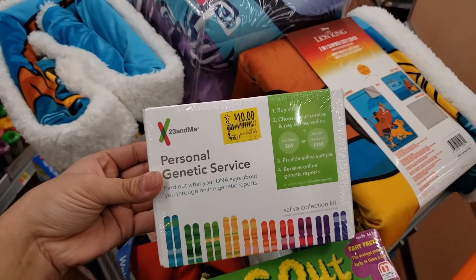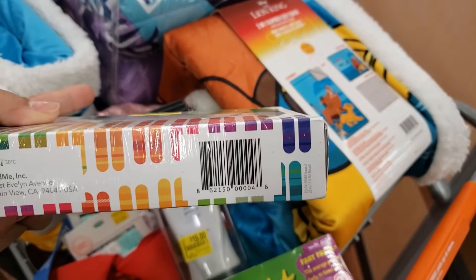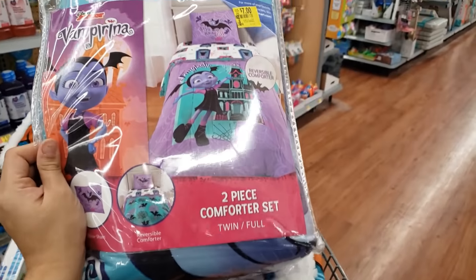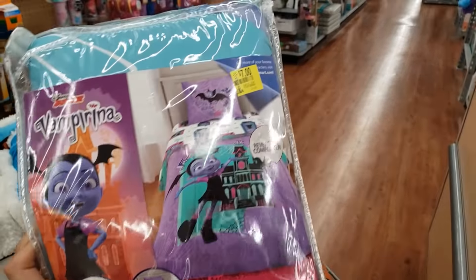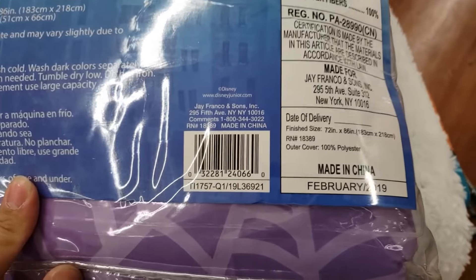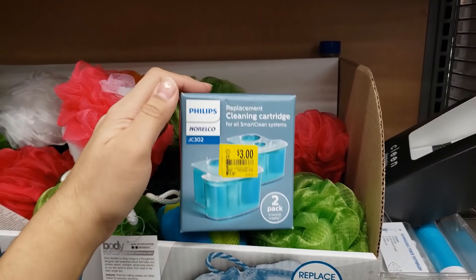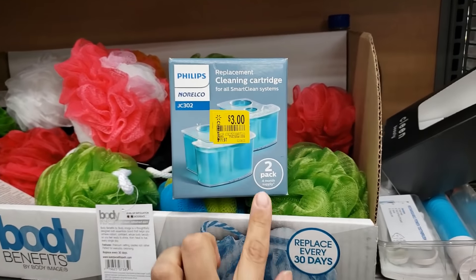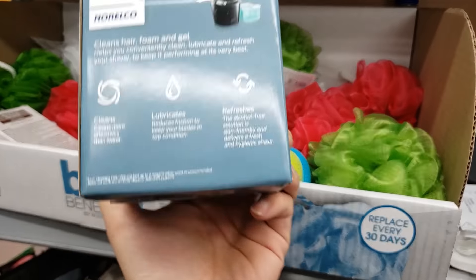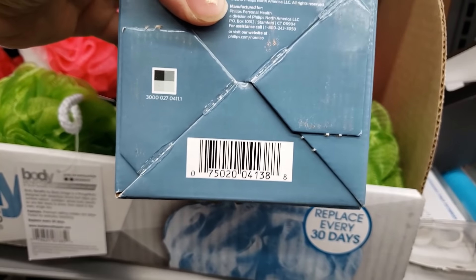There's a personal genetic DNA kit for only $10. I also found a Vampirina twin and full two-piece comforter set — originally $30, only $7. Here's the UPC. I found the Philips Norelco replacement cleaning cartridge — a two-pack four-month supply. Was $11.96, coming up only $3. Here's the UPC — I'm going to leave this behind but wanted to show you.